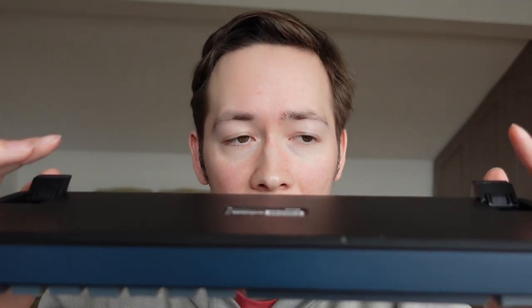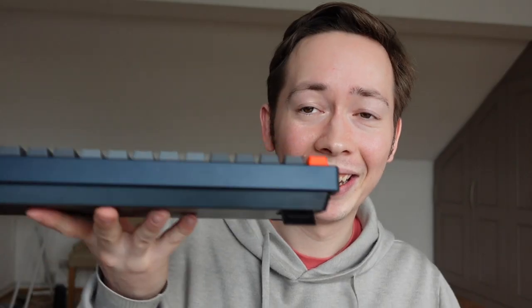That brings me to the weight. The Keychron K4 is about 0.7kg — it's surprisingly heavy, it does have a decent weight to it. This is compared to the Magic Keyboard, which when I picked it up is kind of the opposite — it's noticeably light at 0.25kg.